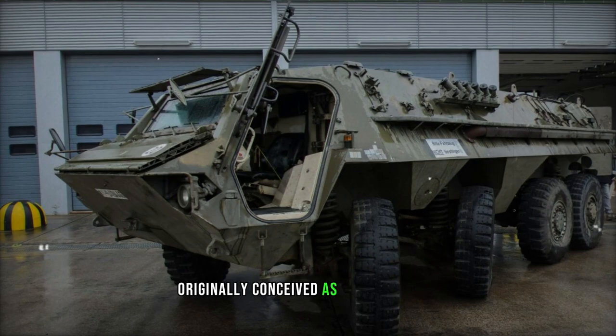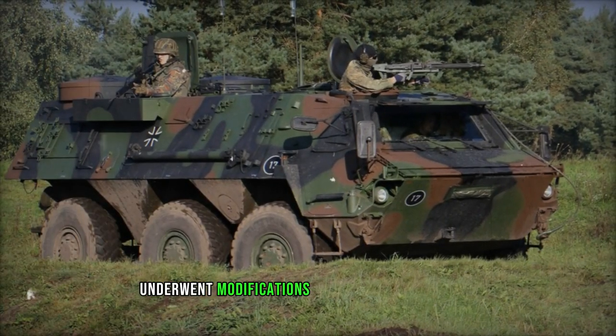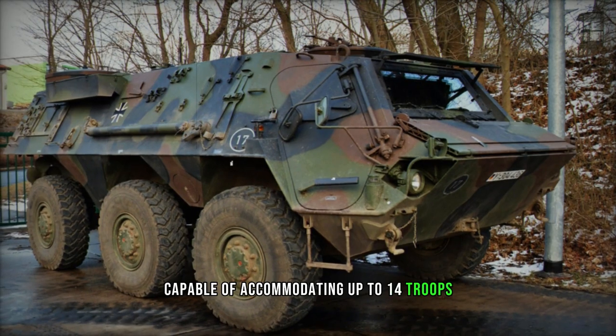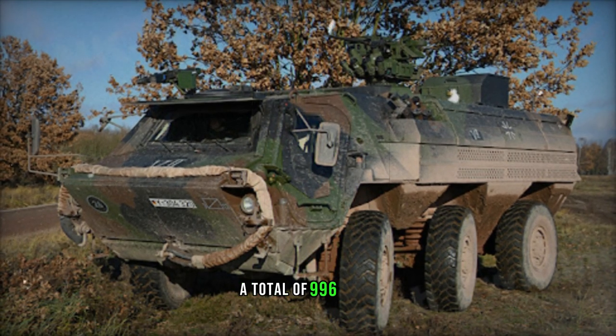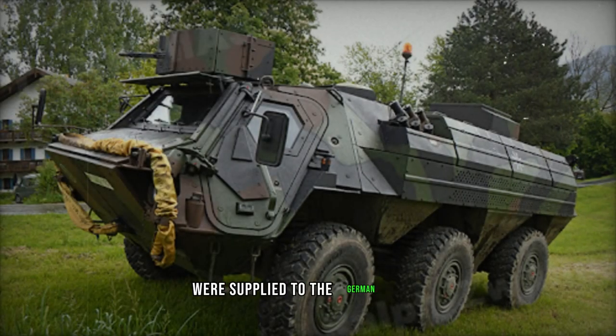Originally conceived as a load carrier, the fully amphibious TPZ-1 underwent modifications to fulfill various roles, including serving as an armored personnel carrier capable of accommodating up to 14 troops, though the German army restricts troop capacity to 10. Between 1980 and 1986, a total of 996 Fuchs armored vehicles, across all versions, were supplied to the German army.